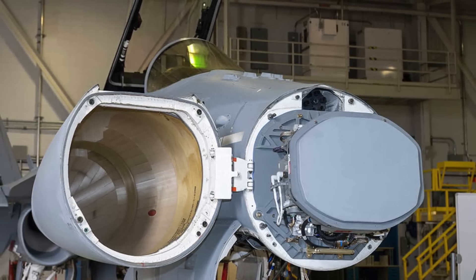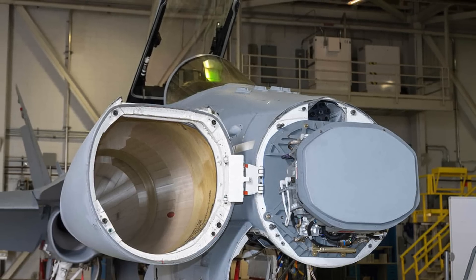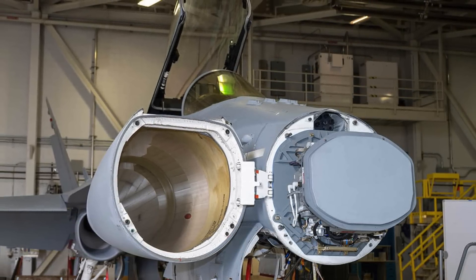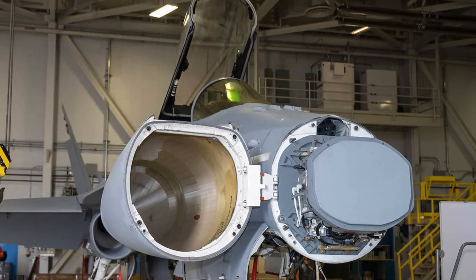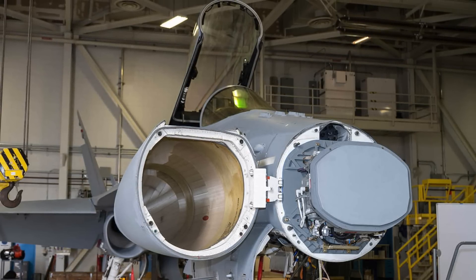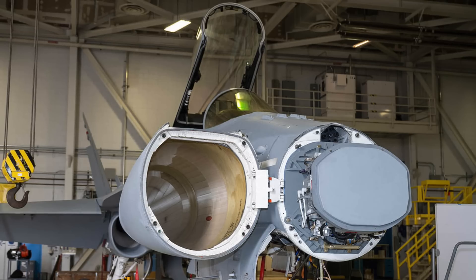Its array has solid-state transmit and receive modules for enhanced reliability, as well as an advanced receiver exciter, ruggedized processor, and power supplies. The APG-79 AESA radar uses transmit and receive modules populated with gallium-arsenide monolithic microwave integration circuits. Raytheon officials state that the radar's active electronic beam scanning helps steer the radar beam at nearly the speed of light to optimize situational awareness and air-to-air and air-to-surface capability. The agile beam enables the multi-mode radar to interleave in near-real-time, so that pilot and crew can use both modes simultaneously.